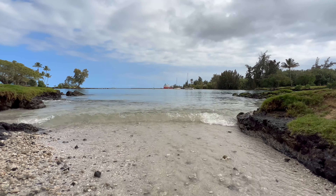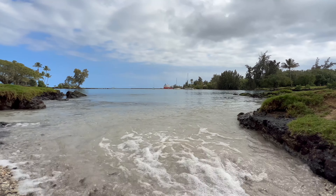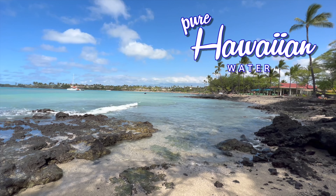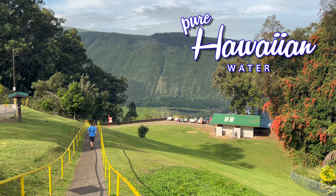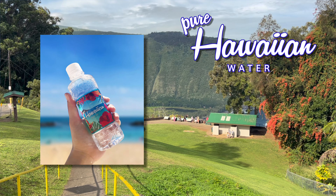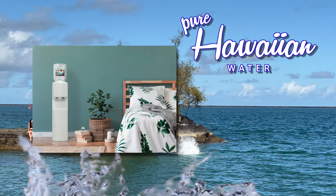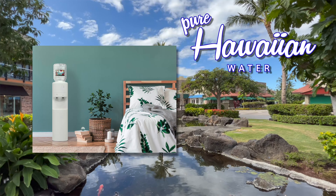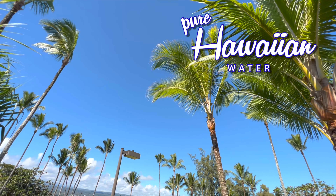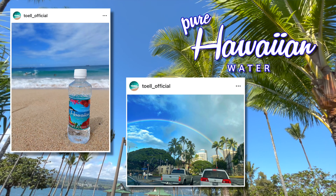Coming up next, we're going to visit some of my local friends. But before that, mahalo to the sponsor of this episode, Hawaiian Water. It's pure water that comes from Hawaii. You've seen their bottles on flights from Hawaii, and now you can get them online. Servers are available too for your home or office. Click the links below for more information, and check out their Instagram too. Mahalo.